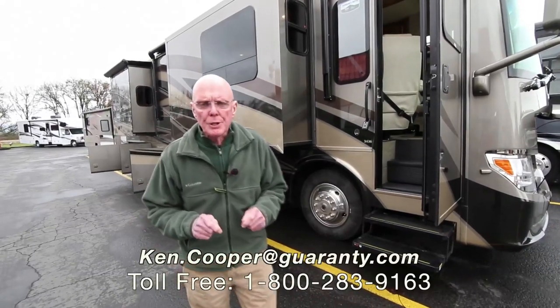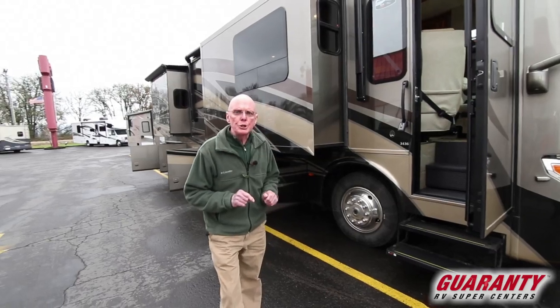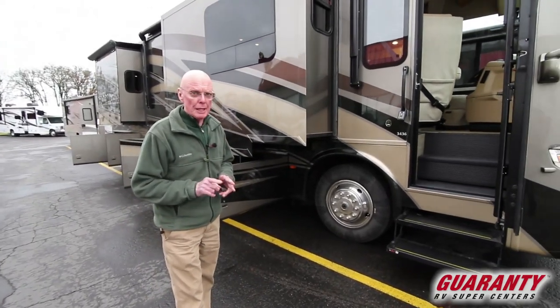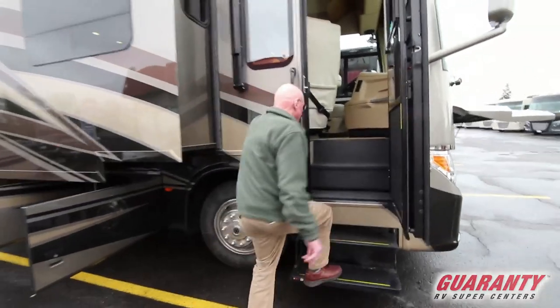Hi, I'm Ken Cooper with Guaranty RV Center in Junction City, Oregon. Today I'd like to share with you this 2018 Newmar Vantana LE. It is the 34-36 floor plan, a 34-footer triple slide. Let's go inside and take a peek.